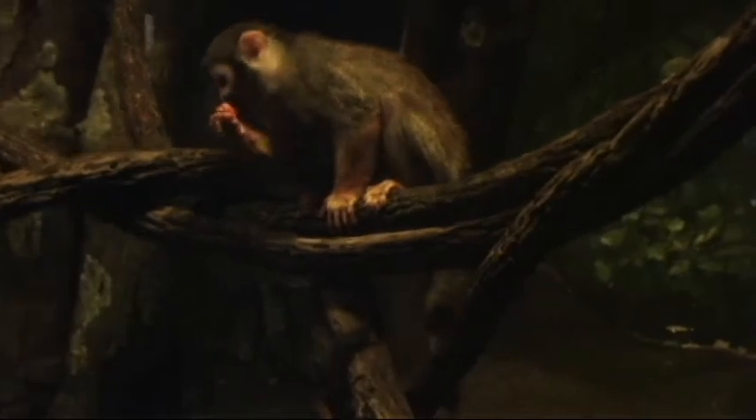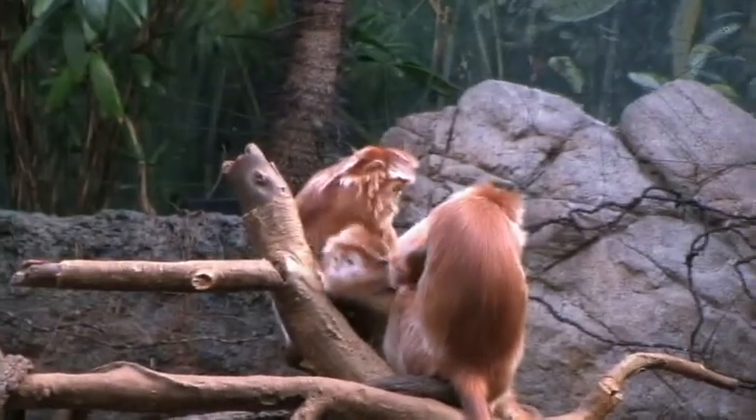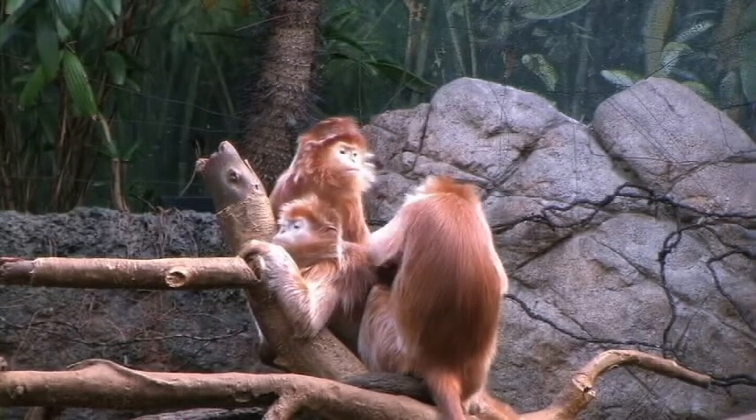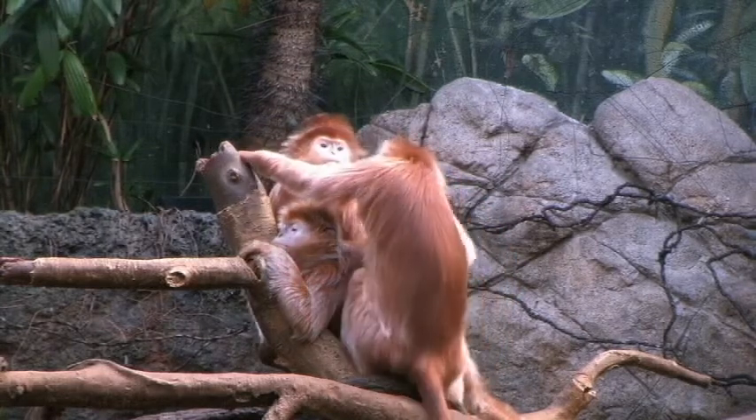In the Old World monkey family Cercopithecidae, species may possess 42, 44, 48, 50, 54, 58, 60, 64, 66, 70, and 72 chromosomes.